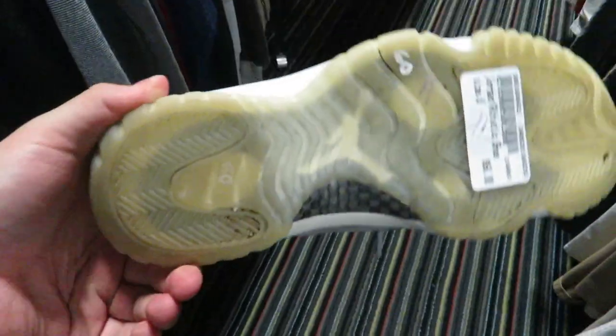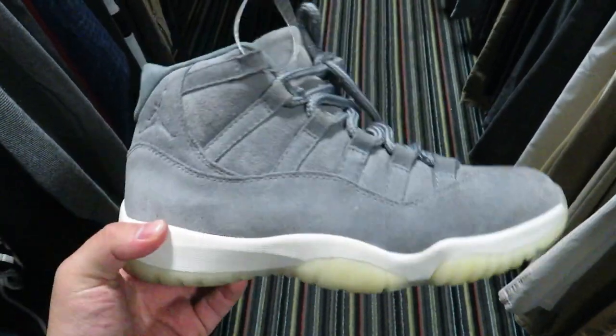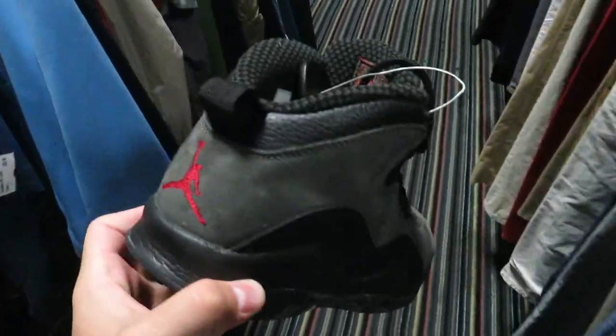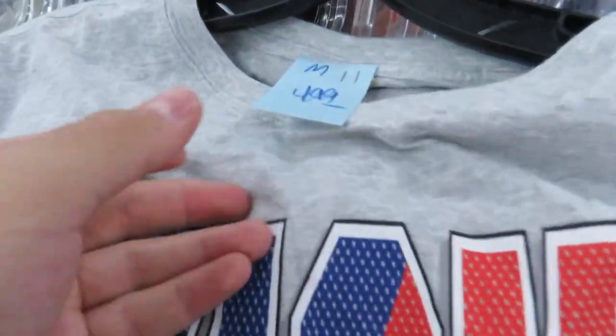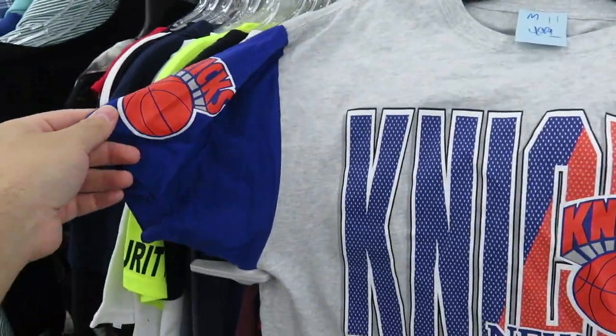I looked up online how to tell if these are fake - the stamp underneath on the insole is really light, it should be dark, and the bottoms are not as milky as they're supposed to be. Oh well, what can you do? Still getting the Shadow Tens though, because I've been looking for these shoes and I'm happy I came in here at least for those.